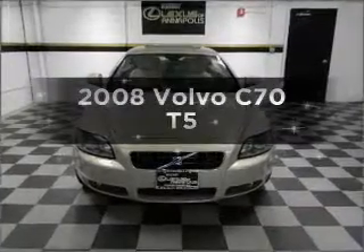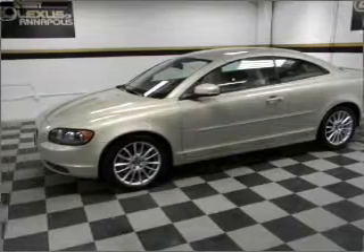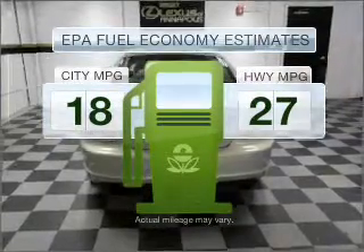Presenting the 2008 Volvo C70. If you're looking for a first-rate auto, this one could be yours today. In the city or on the highway, you'll spend less time at the pump with this fuel-efficient vehicle.